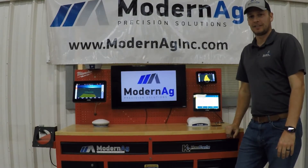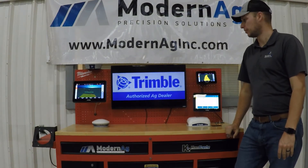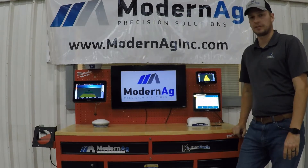Hi, I'm Gabe Gantz with ModernAg, here today with another installment of our ModernAg 2021 video series. Today we'll be talking about the offering from Trimble on their displays.